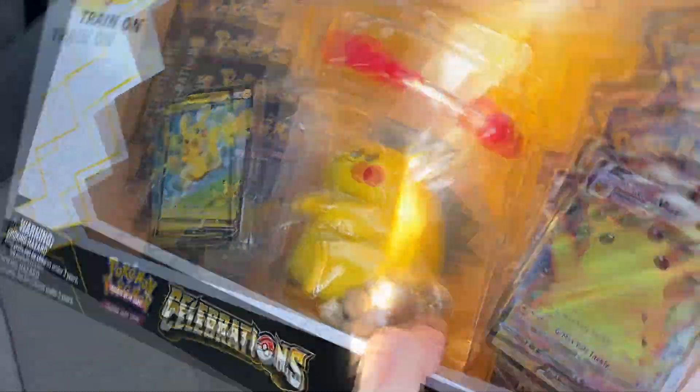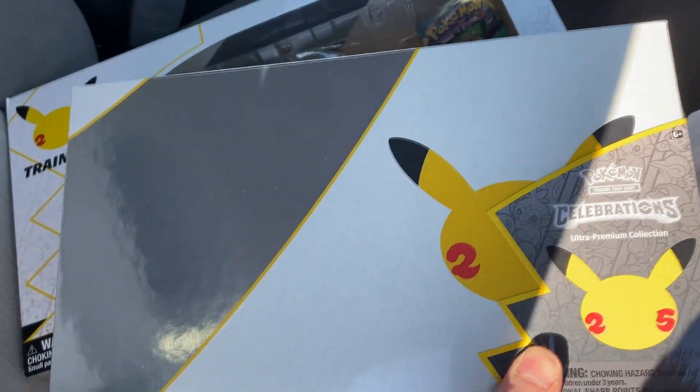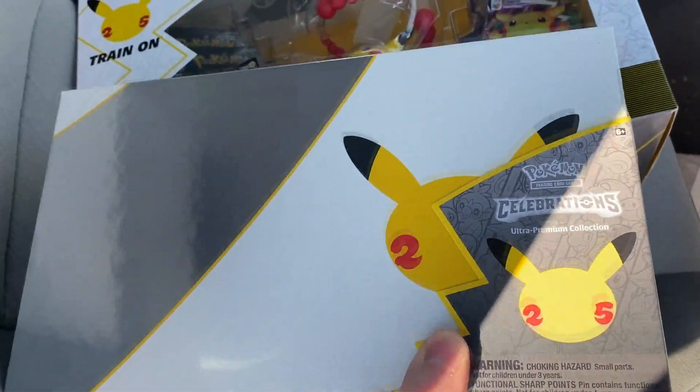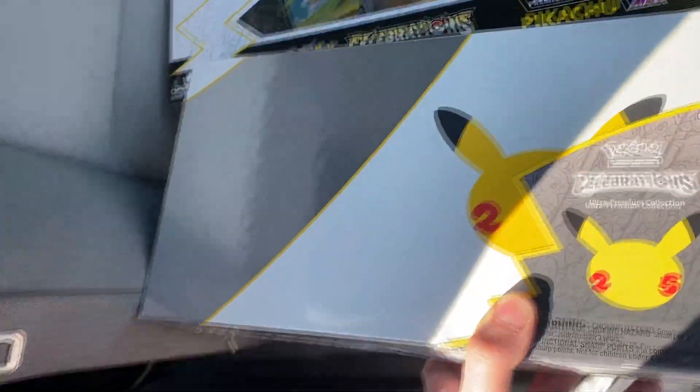Alright guys, so at GameStop we did get the Figure Collection - they had this one in here. Since you can't record in the store because it's in the back, we did get the Ultra Premium Collection guys. We got one of each. There are only two of these in stores. Make sure you share guys. Let's check Target.